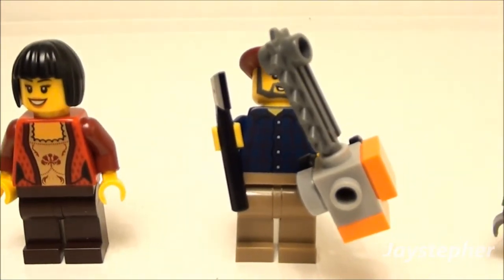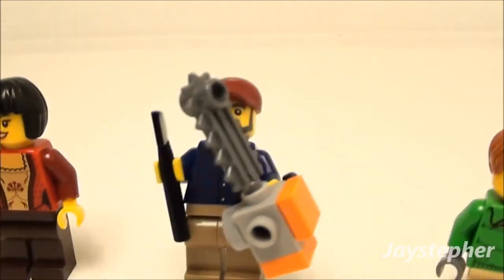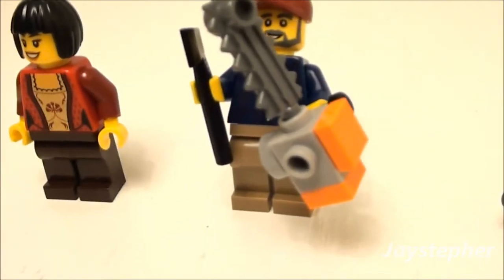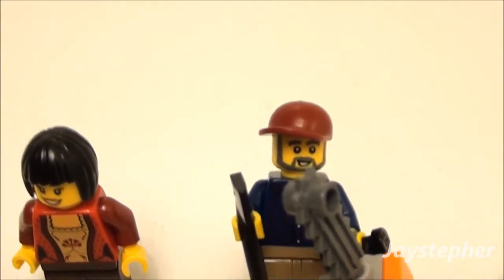We also got the lumberjack, I guess. He's got the chainsaw, his axe, and the dark red hat. I don't even have a dark red hat myself.